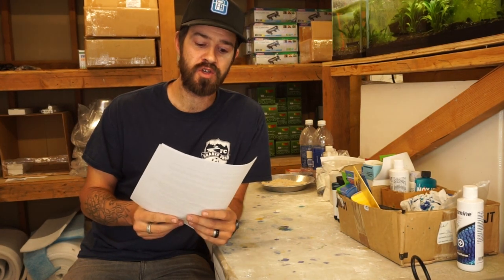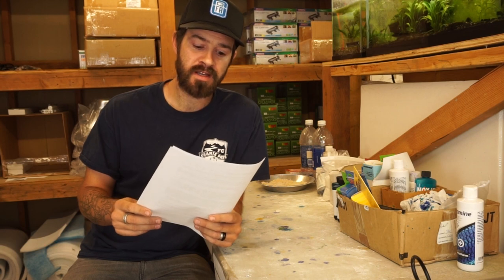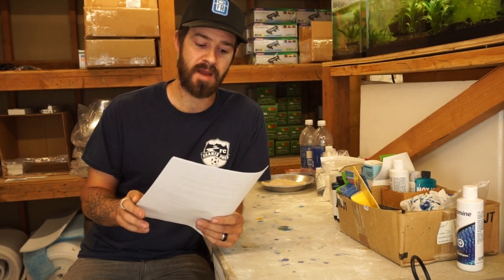Here are your treatment options for fin rot. The first go-to for fish that are up to 6 inches is a medicated fish bath. This is where you use sodium chloride, methylene blue, and for moderate to serious issues, a mix of antibiotics of nitrofurazone and kanamycin.